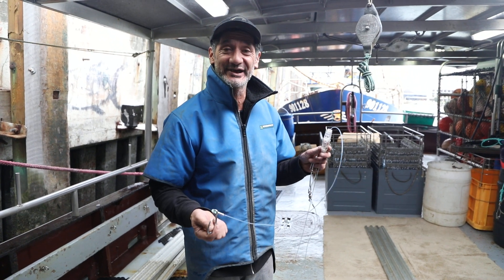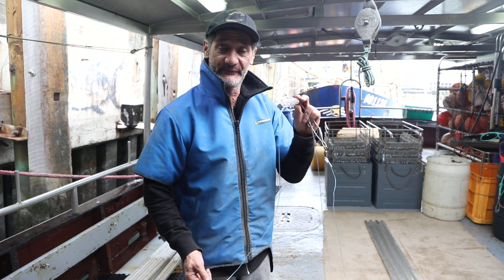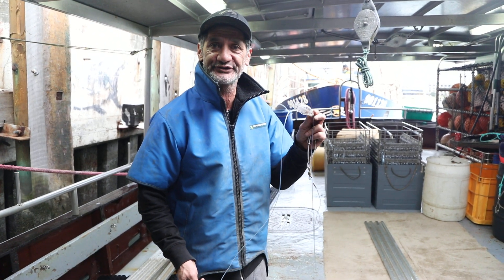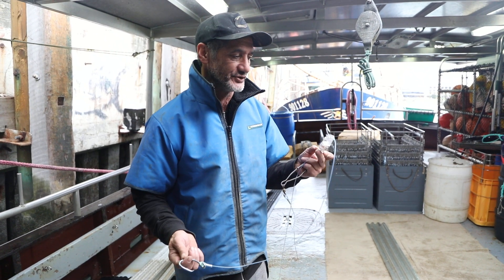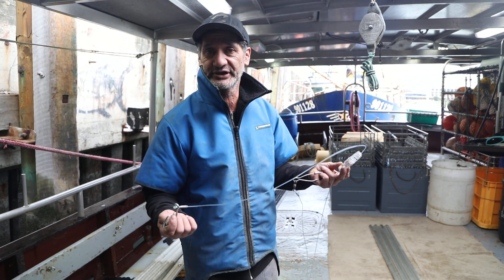Over the last five years I've been involved in testing and developing these little things called hook pods. It's a very ingenious little device, very simple to use, which actually helps us stop catching sea birds.